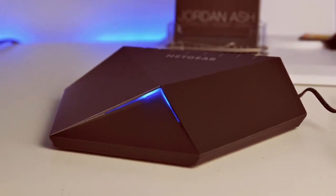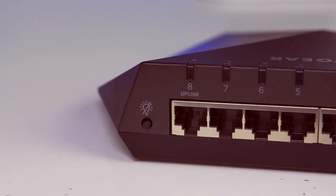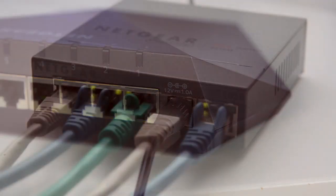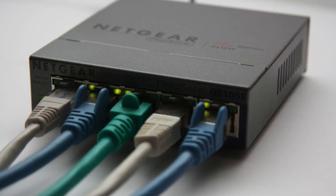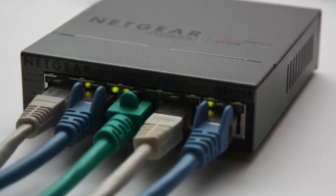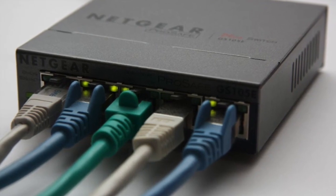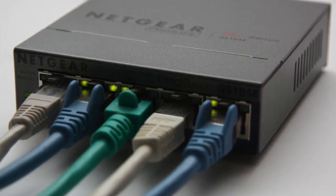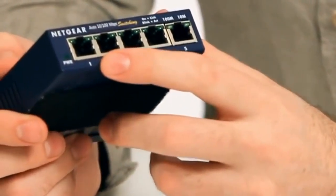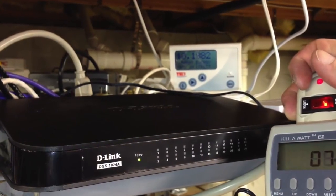Having multiple devices in your home or office that demand a wired connection is a rather common scenario these days. Unfortunately, just owning a modem isn't enough in that sort of situation, and you are required to provide an ethernet switch. An ethernet switch is a computer networking device that connects devices on a computer network by using packet switching to receive, process, and forward data to the destination device.